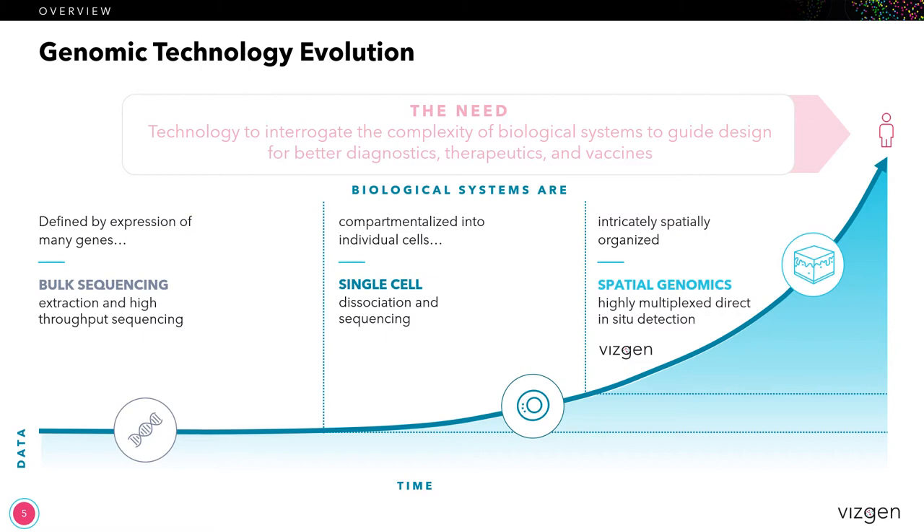This is why single cell sequencing was such an important advancement in the evolution of genomics. However, single cell sequencing also requires that you disassociate the cells from their natural tissue state, and so you lose that spatial organization that's very important in understanding how a biological system works. And this is why spatial genomics is so powerful — because now we can retain that organization and we can understand how, at a single cell molecular level, those cells can interact and function within a tissue.